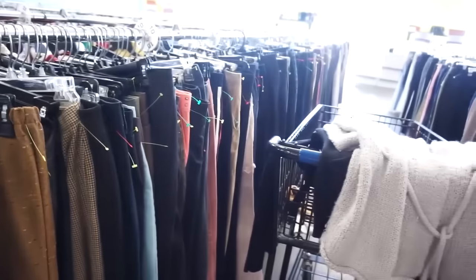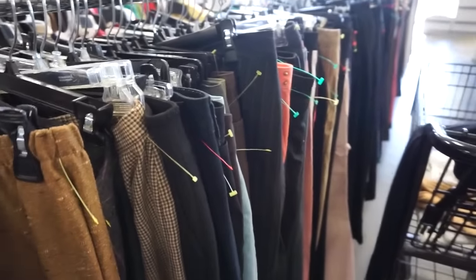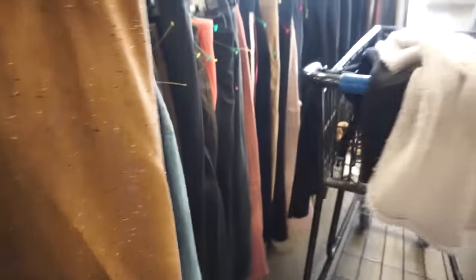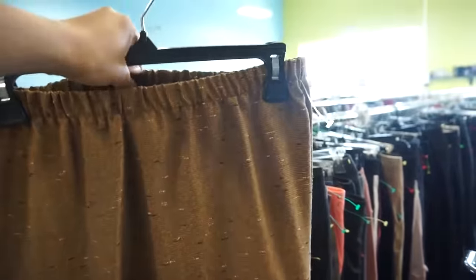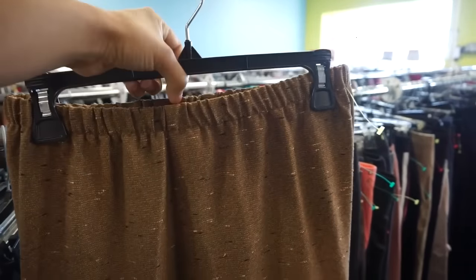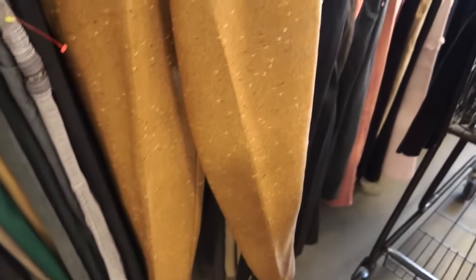So now we are on to the pants section, which is probably one of my favorite sections to go in as well. I came across these pants here, and they are super cute. It says size 10, but I feel like they just look small. So I'm going to get them and see how they fit because they have an elastic band at the waist. So they may actually fit me — yeah, these are so cute. I'll be getting these.